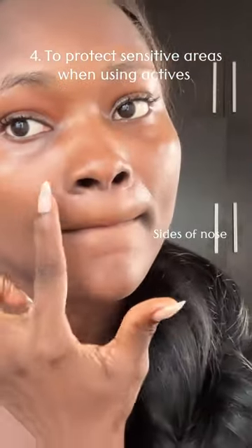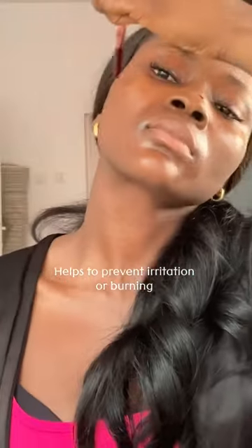Number four, use petroleum jelly to protect sensitive areas of your face when using actives such as a chemical exfoliant or tretinoin. Number five, use petroleum jelly on your heels if you have cracked heels — for more effective results, put on socks overnight.